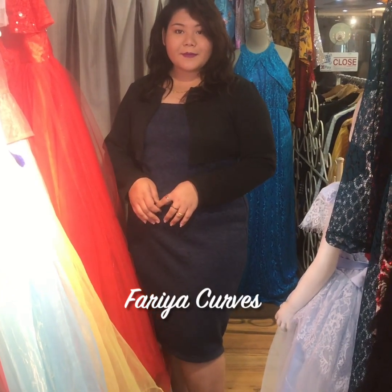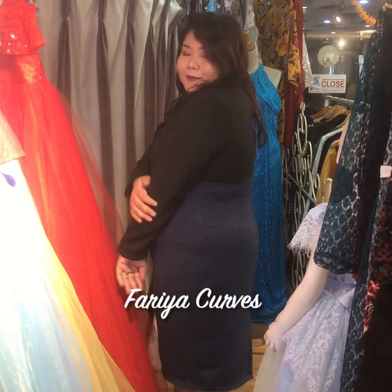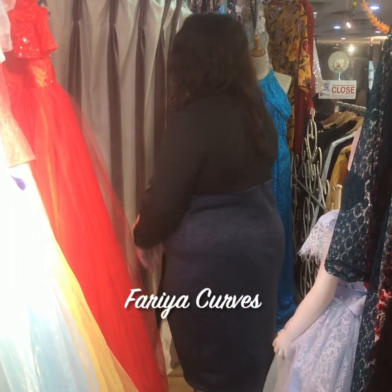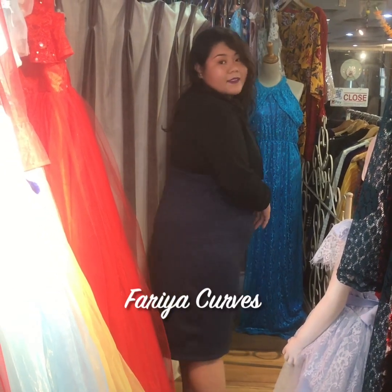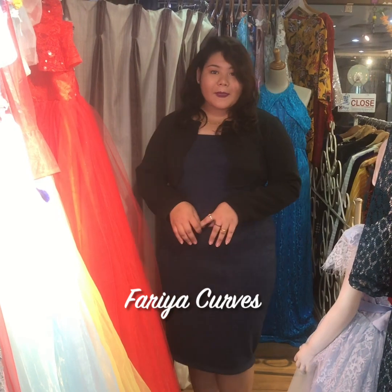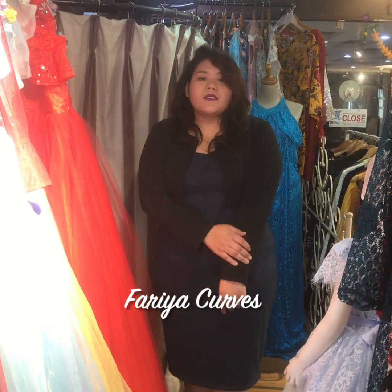This is a pure woolen dress — it's a very nice warm woolen dress available in the second color, blue and black. There's a slit in it and it looks very nice. The model looks very lovely in it. It is pretty warm.